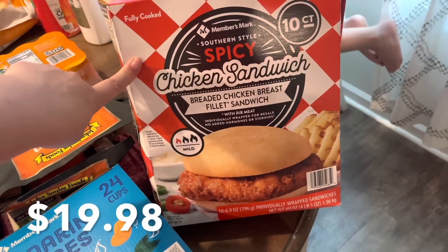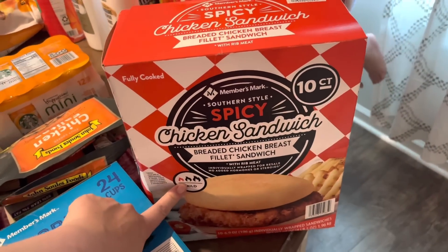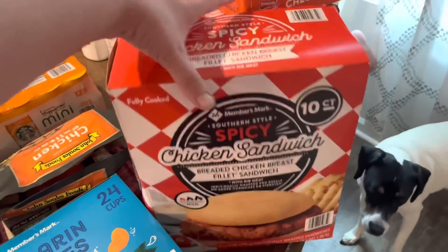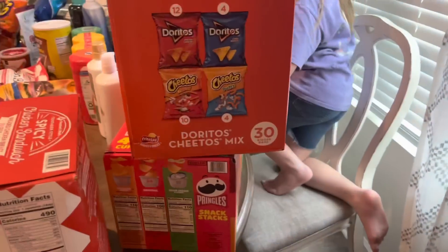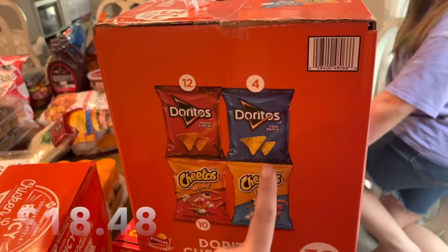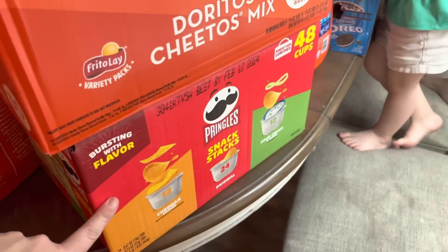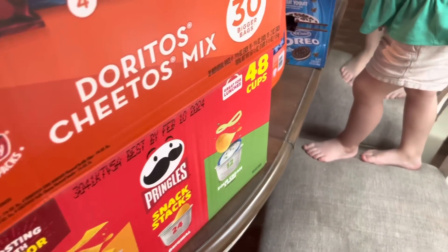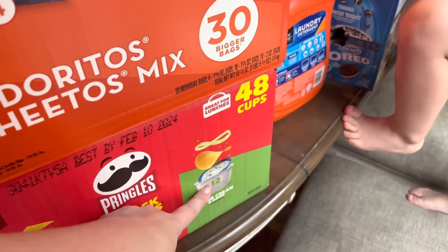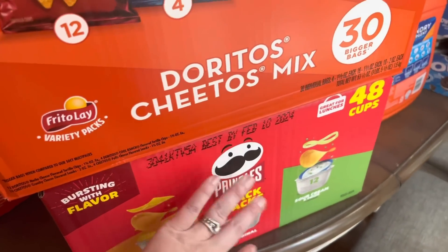Bryson also picked the spicy chicken sandwich — it says it's mild though, so maybe the girls will like it too. Moving around this way, we got another pack of the Doritos and Cheetos mix — you get red Doritos, blue Doritos, cheddar Cheetos puffs, and crunchy Cheetos. And we also bought a box of Pringles, which was a snack Finley asked for. Most of my kids don't like the sour cream and onion ones, so those will be eaten last, but eventually they'll get eaten.